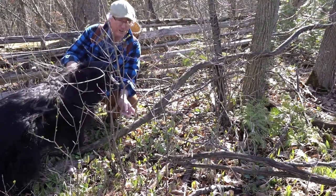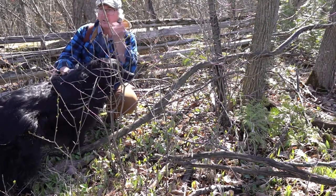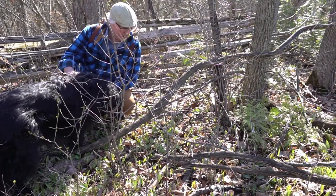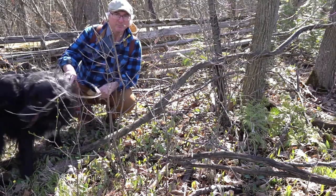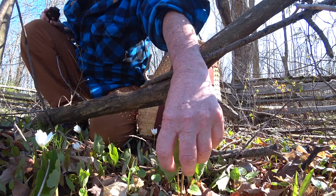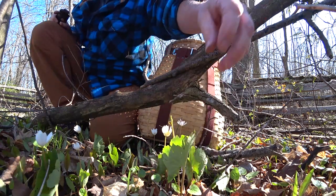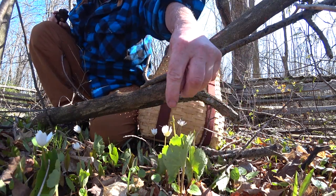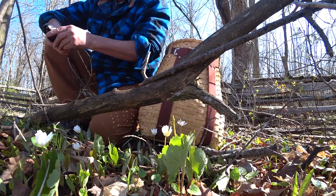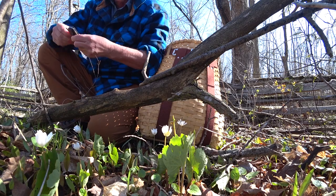I've got a bloodroot here. I'm out of the park now, just up the road from my house on my neighbor's property, on his laneway. Bloodroot — very lobe-shaped leaf. Early morning, it wraps around the stem to keep it warm. You can see it's already losing some of its flowers, so I'm glad I got this one. Just to show you why it's called bloodroot, I'm going to dig one up.